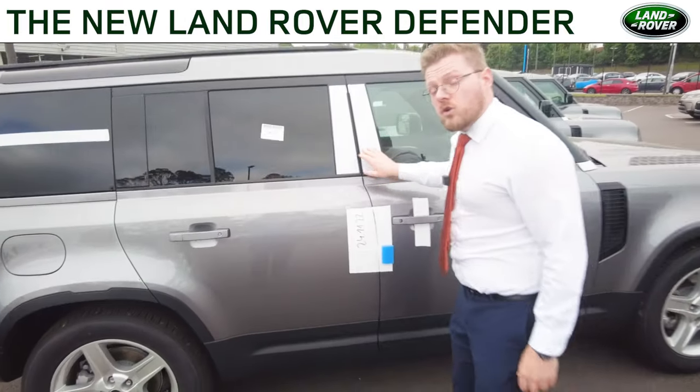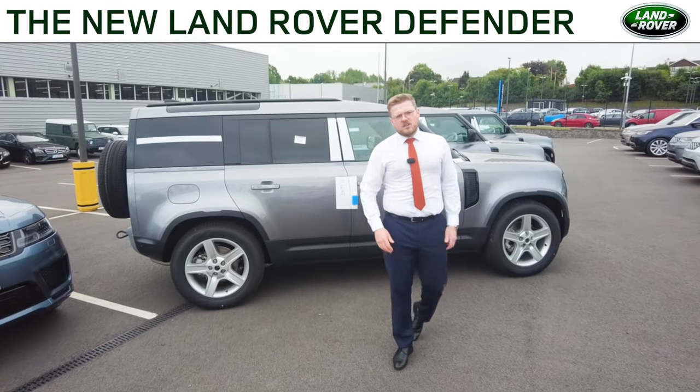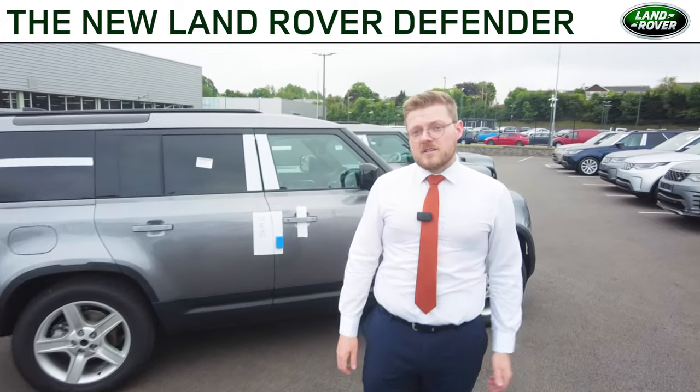These vehicles are going to go quickly and they will go on a first come, first serve basis. Should you like to book a test drive, come down to us here at Johnson & Paris Land Rover.